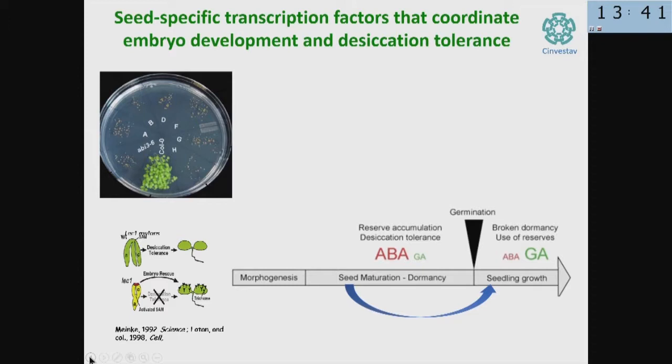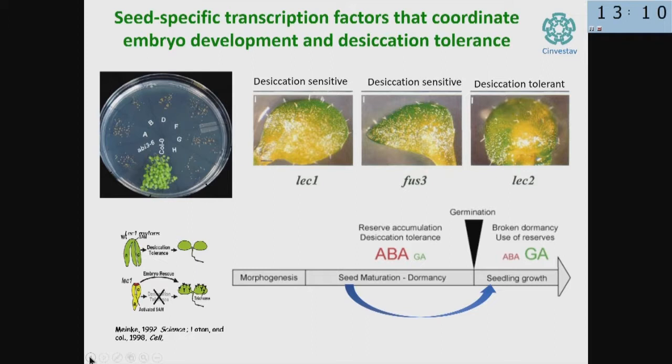These mutants are quite pleiotropic. They lost the capacity to tolerate desiccation, and when the embryo is forming, it directly transits to vegetative growth — it doesn't enter dormancy or dry the embryo; it rather directly enters into seedling growth. Interestingly, there are mutants with the same phenotype that transit into seedling growth but maintain desiccation tolerance. So we figured out that if we did a transcriptomic and metabolomic analysis of these mutants, we could identify the genes not activated or compounds not produced in the mutants that no longer tolerate desiccation.